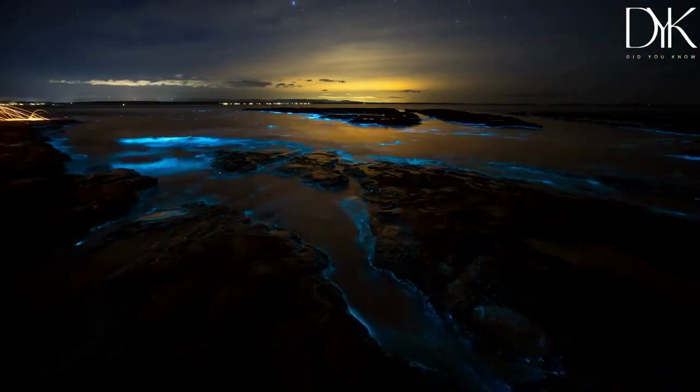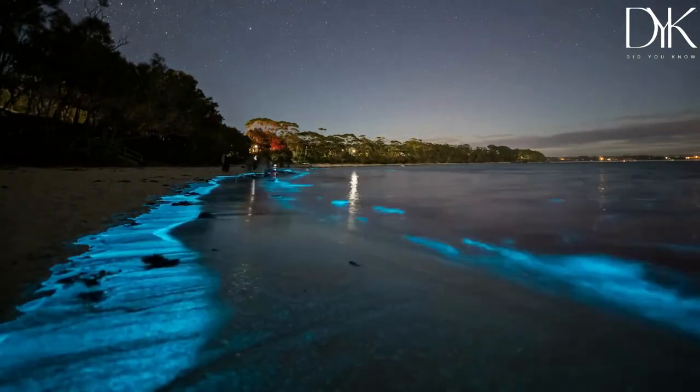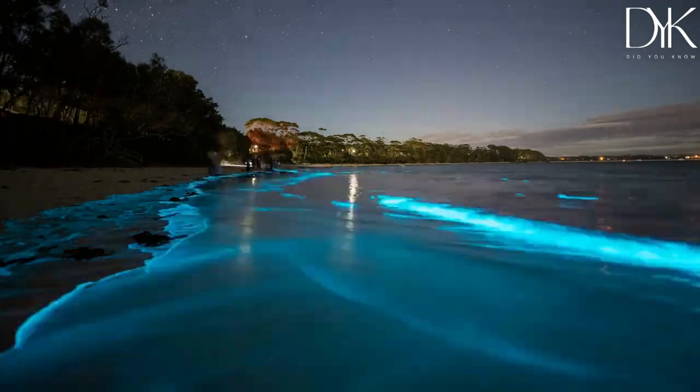It's like the ocean is putting on its own light show just for us. In fact, in some parts of the world, bioluminescence is such a big deal that people hold beach parties just to experience it. Imagine diving into the ocean and feeling like you're swimming in a sea of stars.